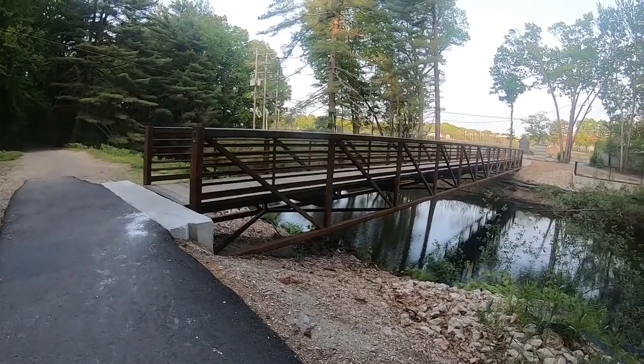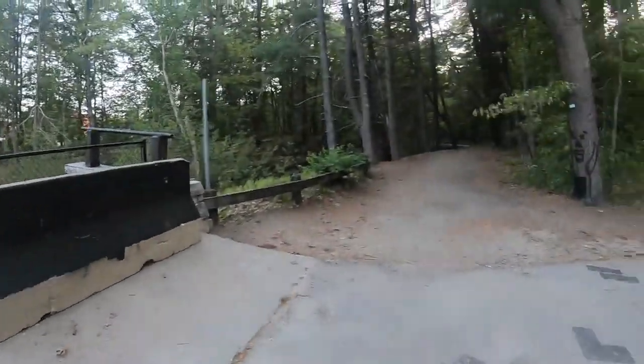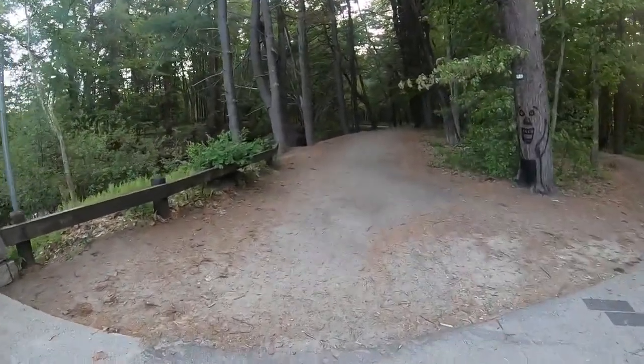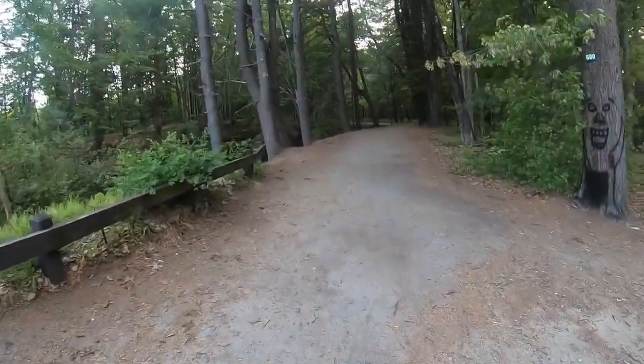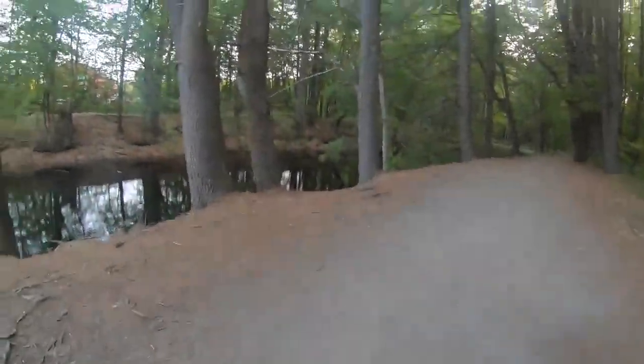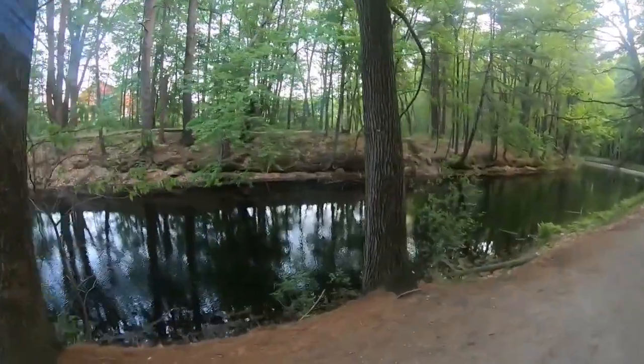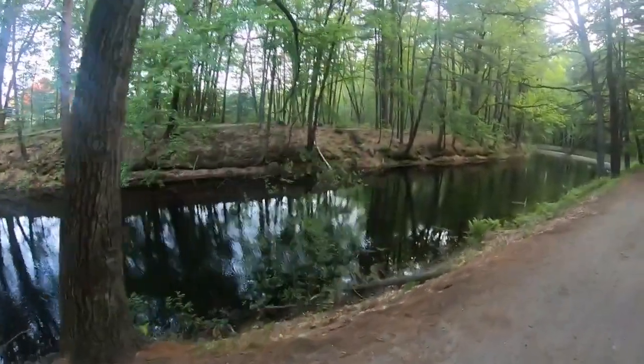This is the second bridge — if you go across it you're going to be on the wrong side of the water. The geocache is down the towpath trail, which is this way. This path basically walks parallel to the water source. This is gorgeous — look at this! I'm obsessed, I'm literally obsessed with how great this is.